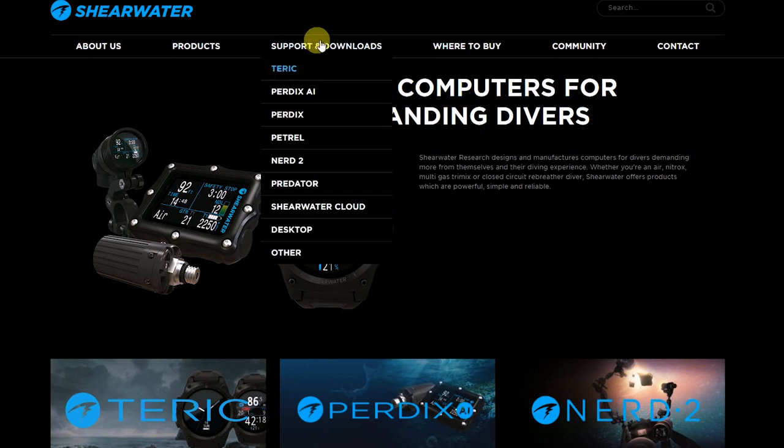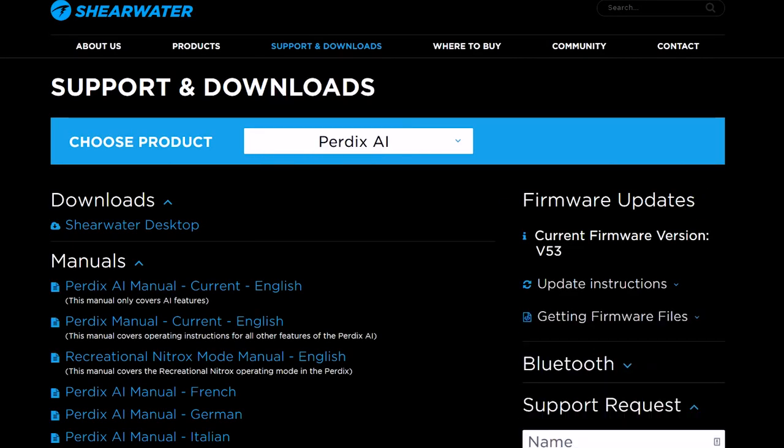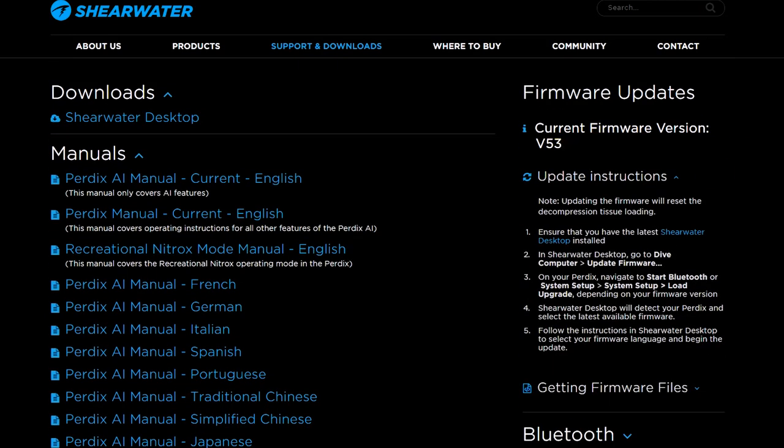All calculations are done with a Bühlmann algorithm, and you can upgrade to a VPMB algorithm if you wish. You can also upgrade your Perdix with the latest firmware, and unlike other manufacturers, Shearwater actually updates their computers — they're up to version 53 now.